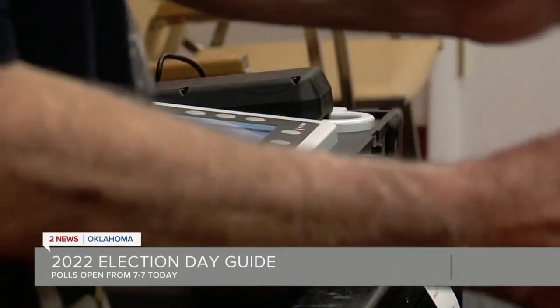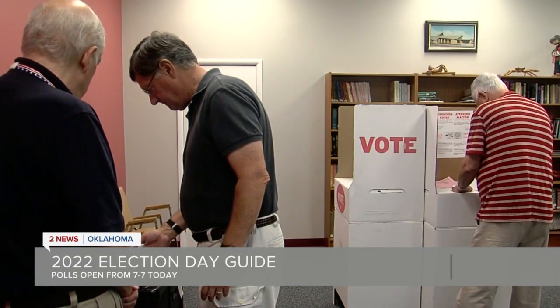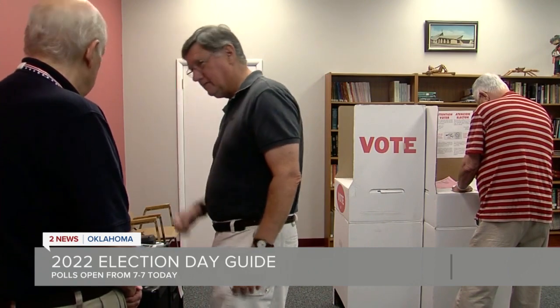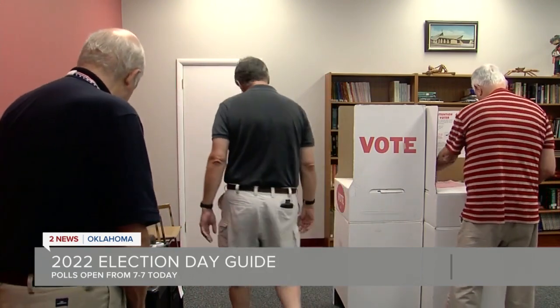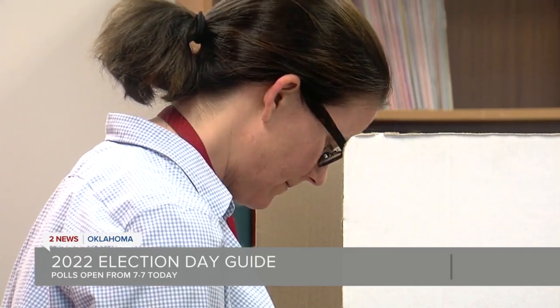If the machine rejects your ballot, you'll have the option to overwrite it, or you can request a new ballot from a poll worker and try it again. If you have any questions about the process, all these voting instructions will be on the ballot, and you'll also see them inside the voting booth. Once you've voted, you'll get your I Voted sticker — everybody wants one of those — and then you'll be sent on your way. But before you post that picture to social media, there are a couple more rules to know.